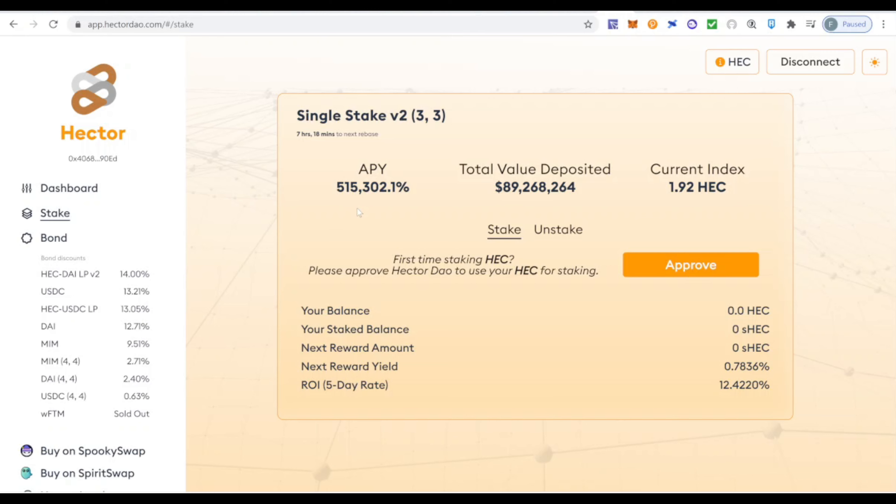There's always a risk, so think carefully about your strategy before making a decision. In my personal strategy, when I see that MEMO 4-4 or DAI 4-4 are paying something above 1.5–2%, I personally choose the 4-4 option. If the single stake option is paying a higher ROI than the bonding option, I'd buy tokens directly and stake them. Check the market, compare the ROIs, and make the best decision. Whenever 4-4 is above 1.5–2%, I go for it.